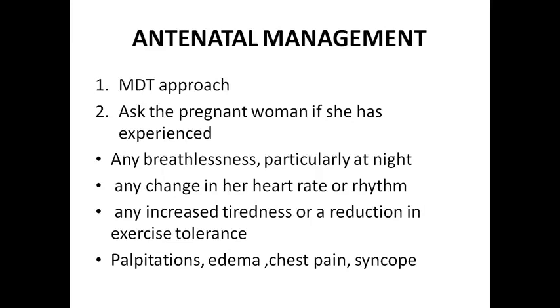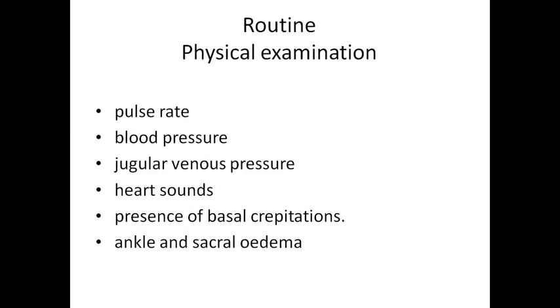We have to first of all take the history: whether the patient has been experiencing any type of breathlessness on lying down or orthopnea, any change in her heart rate or rhythm, any increase in tightness or reduction in exercise tolerance, palpitations, edema, chest pain, syncope, etc. On routine physical examination we have to give emphasis on pulse rate, rhythm, volume, character, blood pressure, JVP, heart sounds, basal crepitations, and we have to look for ankle and sacral edema.